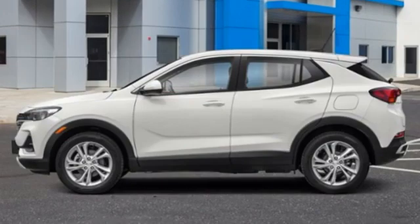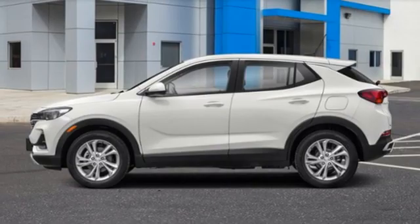Buick — expect more than you'd imagine. You need to drive it to believe it. See it for yourself today.